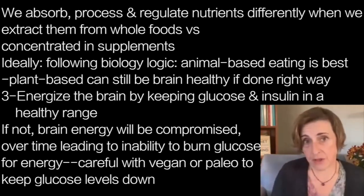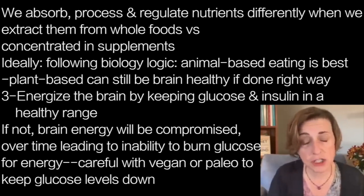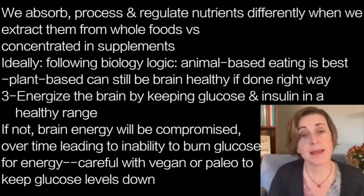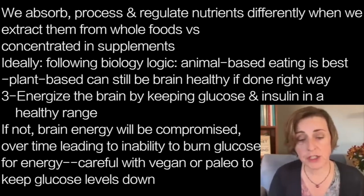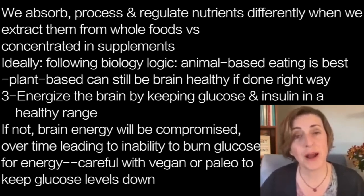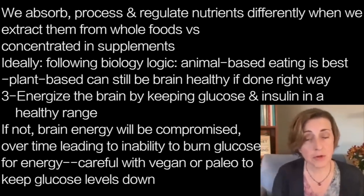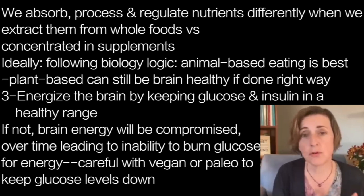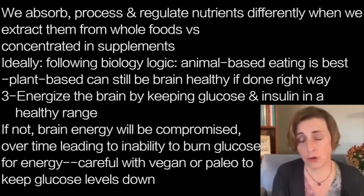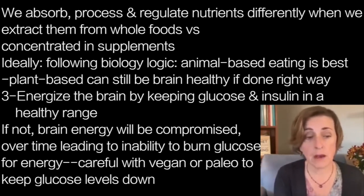The third pillar of a brain healthy diet — we've got nourish and protect — is also energize. This is the piece that people, regardless of whether they're eating plants, animals, or both, need to pay attention to: your glucose and insulin levels. If your glucose and insulin levels are not kept in a healthy range, your brain energy supply will be compromised over time, and you will gradually lose some of your ability to use carbohydrate for energy. So even if you're eating a whole foods vegan diet, if there's too much carbohydrate for your personal metabolism, your glucose and insulin levels will run too high, and that will be problematic.